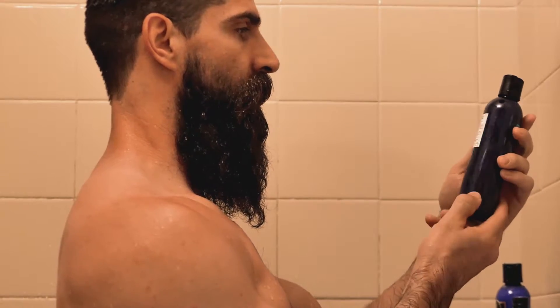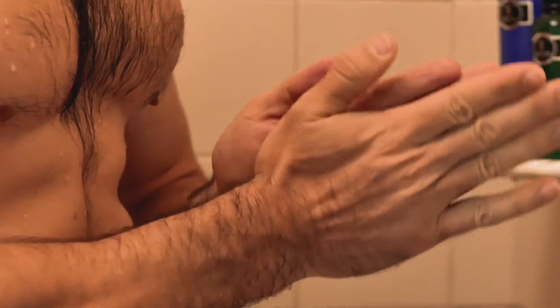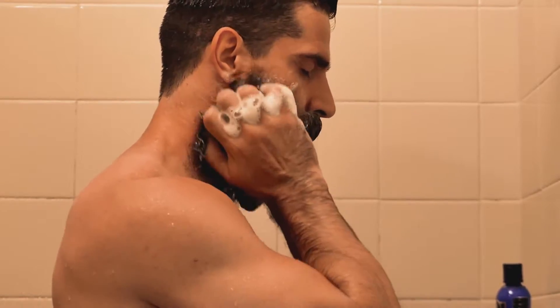The beard wash I'm going to be using is from The Beard Struggle. It's non-greasy and free from synthetic ingredients that can damage your beard and leave it looking thin, dry, and unhealthy.